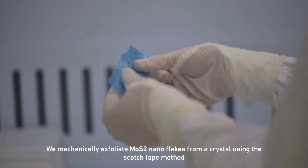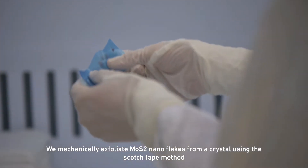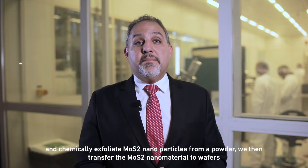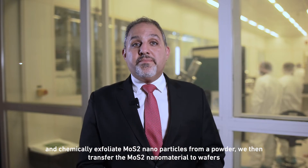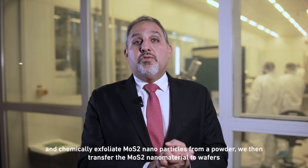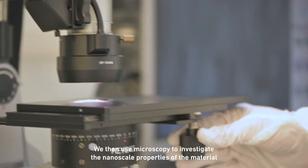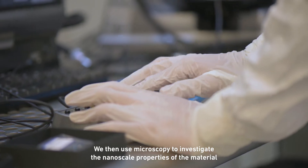We can mechanically exfoliate MoS₂ nanoflakes from a crystal using the scotch tape method, and chemically exfoliate nanoparticles from a powder and then transfer them directly to wafers. We then use microscopy to investigate the nanoscale properties of the material.